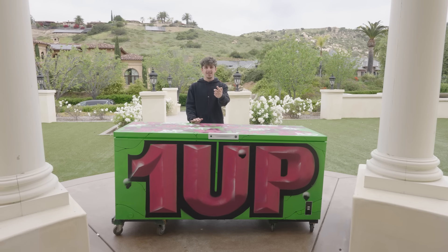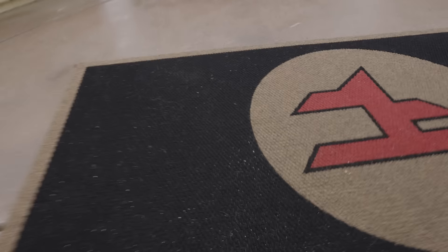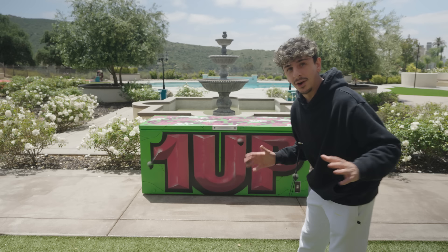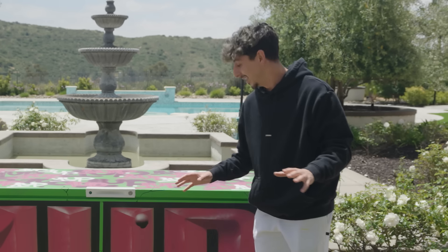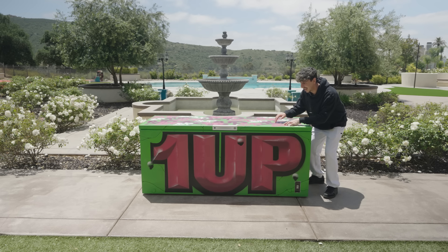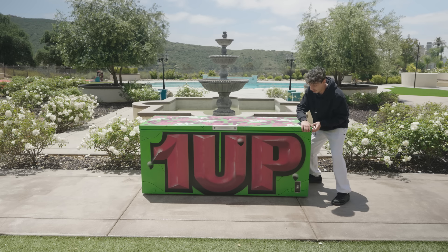Should we take it to the backyard and open it? My cameraman hurt his back trying to move this thing to the backyard, so I put the camera on the tripod because I was too excited to wait. We are about to reveal what is inside this giant freezer. Kind of nervous, but let's do it. In three, two, one.